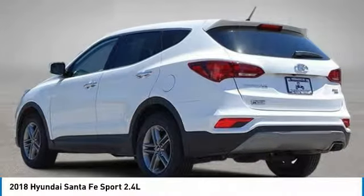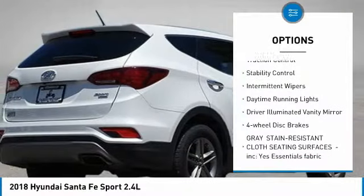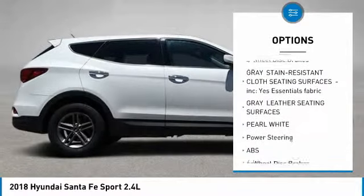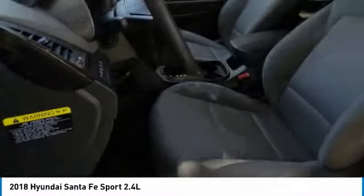Here are some of this vehicle's great options: all-wheel drive, aluminum wheels, rear spoiler, brake assist, traction control, stability control, intermittent wipers, daytime running lights, driver illuminated vanity mirror, and four-wheel disc brakes.